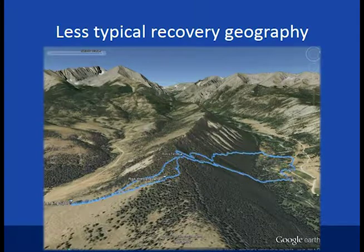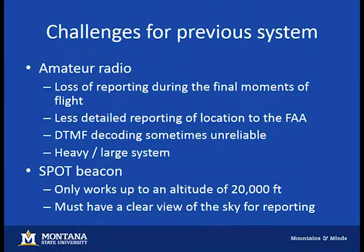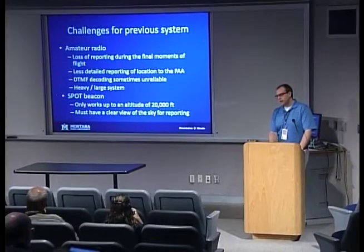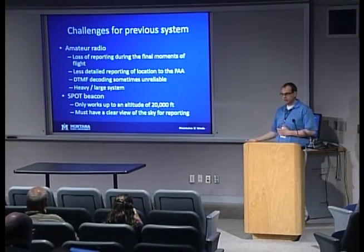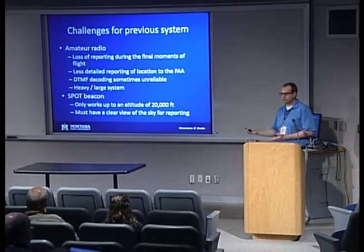With that in mind, what we noticed is that as our payloads were descending — especially during the last ten minutes of flight — we would lose line of sight via radio with our payload and stop getting location reports. We'd typically park our vehicles, do our launch, maybe go to a gas station, wait until we'd actually landed, and then go try to find our payload.